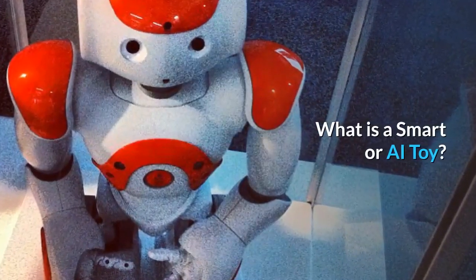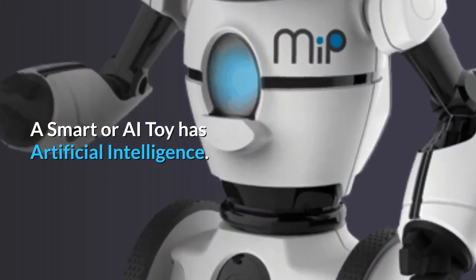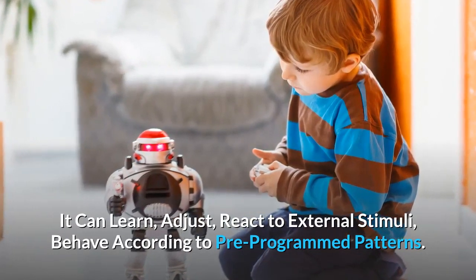What is a smart or AI toy? A smart or AI toy has artificial intelligence. It can learn, adjust, react to external stimuli, and behave according to pre-programmed patterns.